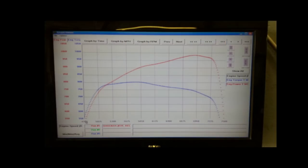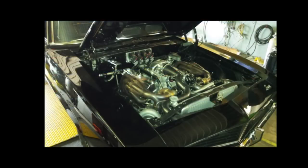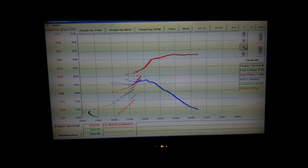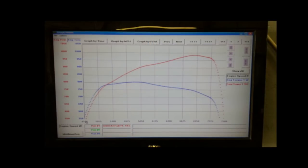To dial in a converter, you have to have good data — a data logger or a good EFI system that logs every run so you can compare everything. You need to see how much shift extension you have, how much the converter drags the motor back down on shifts. If you just rely on someone telling you what the car is doing, you'll never figure it out. You've got to have real data you can go back and look at.